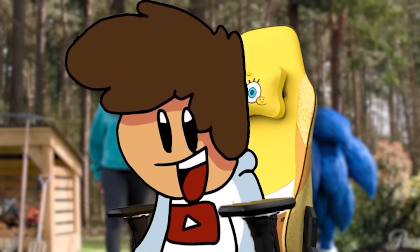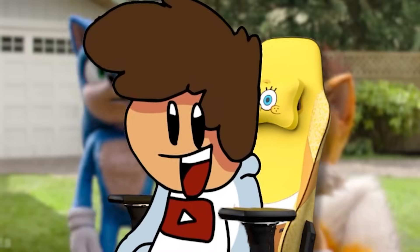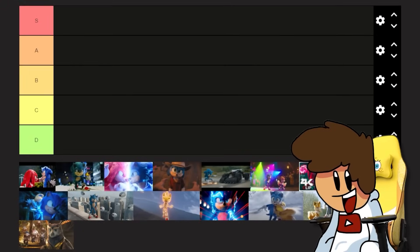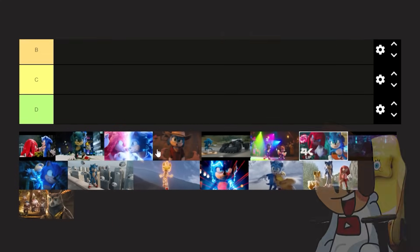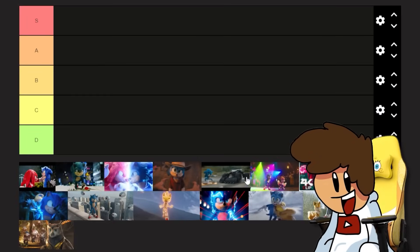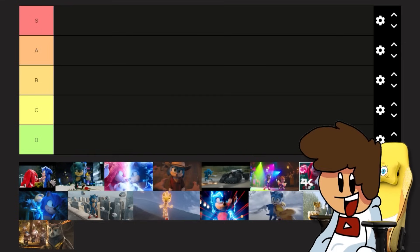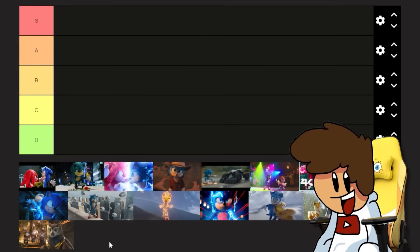Hello, welcome back. You may notice something different - I have a SpongeBob chair behind me. What's that all about? Well, it's because we're doing a tier list. I've got photos of pretty much every single Sonic movie fight that I can remember, and I did flick through both films to find every fight scene I could. I guarantee I've definitely forgotten one or two, and you people will tell me in the comments section.